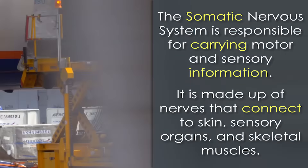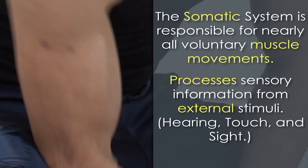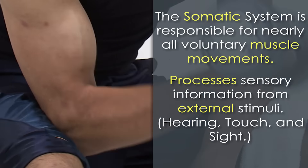The somatic system is made up of nerves that connect to the skin, sensory organs, and all skeletal muscles. It is responsible for nearly all voluntary muscle movements as well as for processing sensory information that arrives via external stimuli, including hearing, touch, and sight. The structures that allow this communication to happen between the nerves throughout the body and the central nervous system are known as the afferent sensory neurons and the efferent motor neurons.